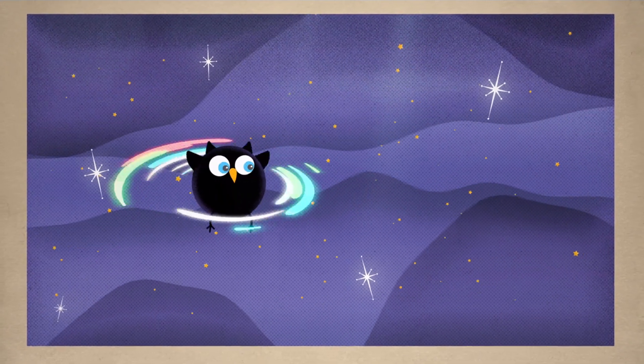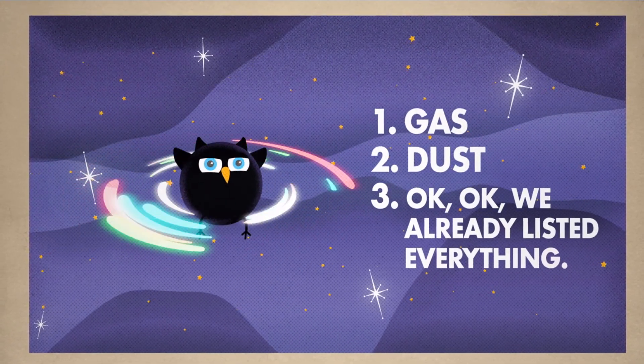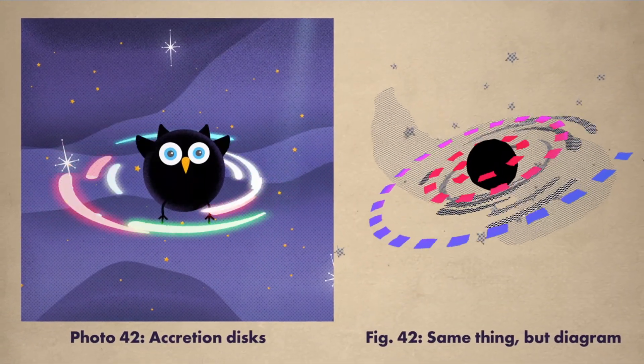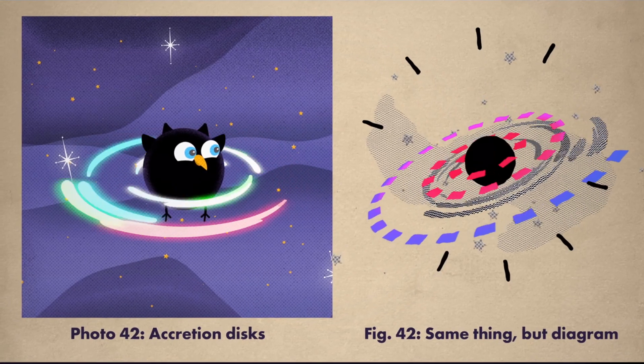Often, this stuff can turn into an accretion disc, which is basically a bunch of gas, dust, and other stuff circling the black hole in, well, a disc. Anyway, as everything spirals in, it gets super hot and causes the wonderful spectacle we see here.